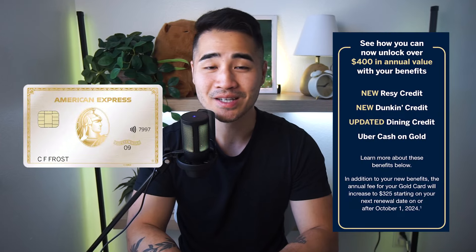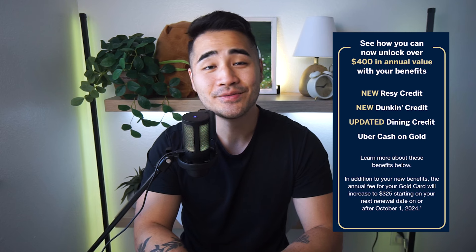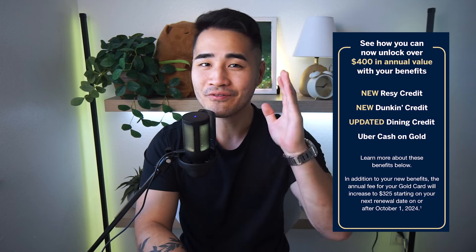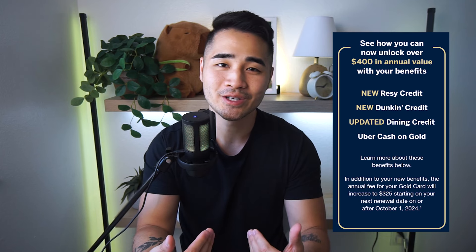The new American Express White Gold Revamp is officially live today, July 25th, 2024. In this video, we're going to be going over all the new official benefits, the next steps that you need to take if you already have the gold card, and what I personally think about the new changes. So let's get into it.